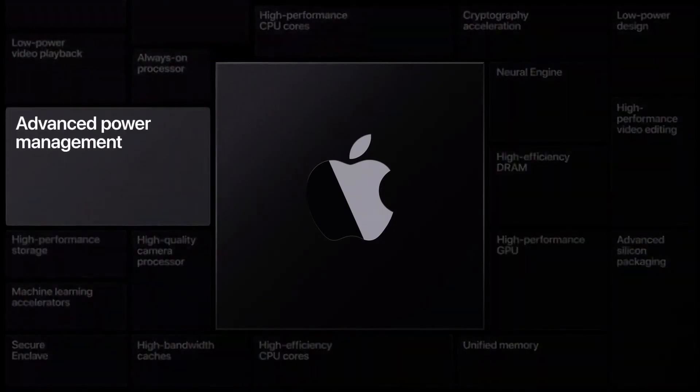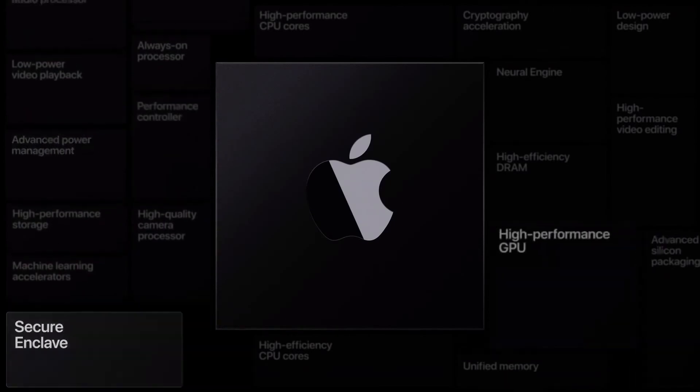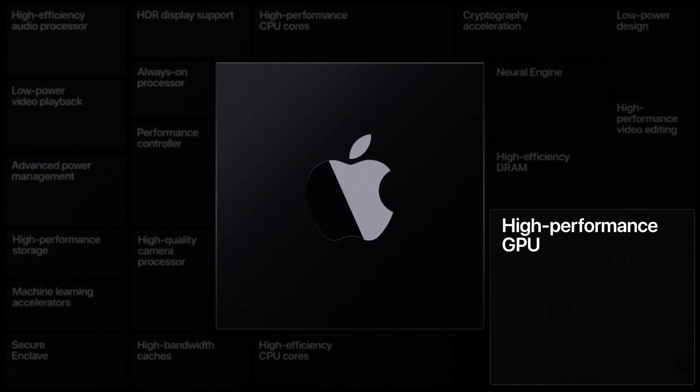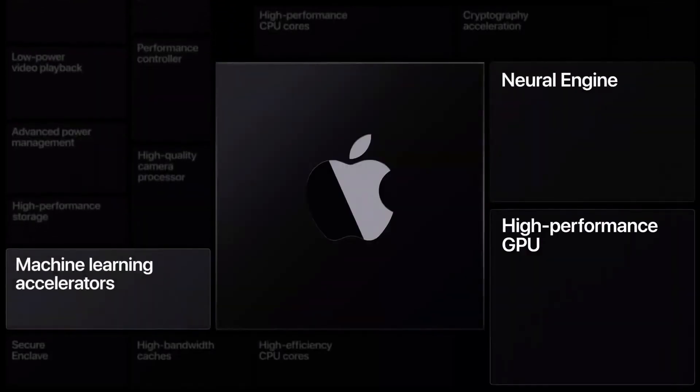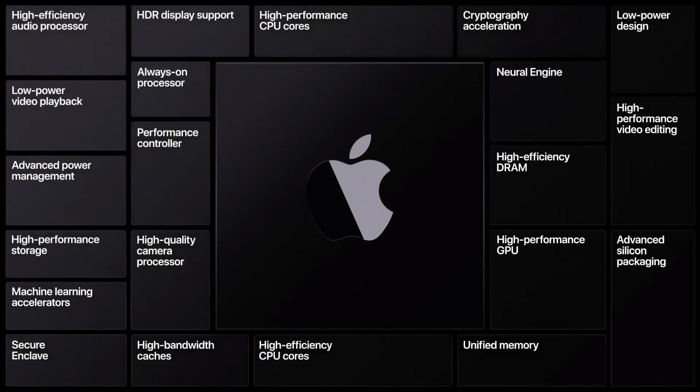With our advanced power management, we will maximize performance and battery life better than ever before. Our Secure Enclave will bring best-in-class security. Our high-performance GPU is going to bring a whole new level of graphics performance to every Mac, making them even better for pro applications and really great for games. Combined with our Neural Engine, our chips will make the Mac an amazing platform for machine learning. And we're bringing many other custom technologies, such as our video, display, and image processing engines, that will help make the Mac better than ever before.